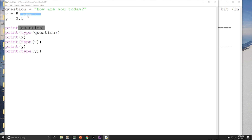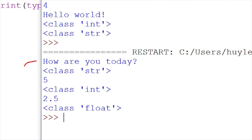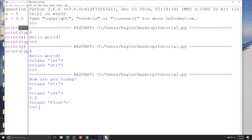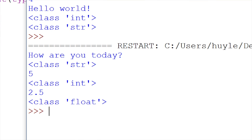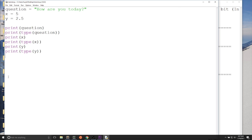Now I'm going to run the program and we're going to see the value and the type of each variable. 'How are you today?' has quotation marks, meaning it's a string. 5 is a number and it's an integer. Then 2.5 is a new type: float. Float is the type given when there is a decimal point dividing the integer and fractional part. 2.5 has a decimal so it's a float type. Whereas a whole number like 5 is an integer.